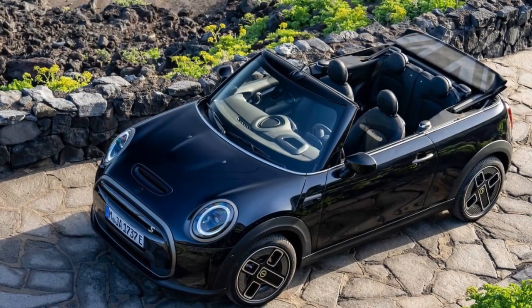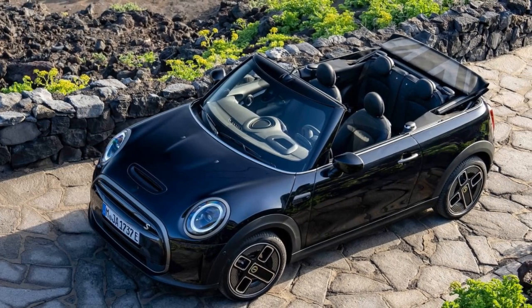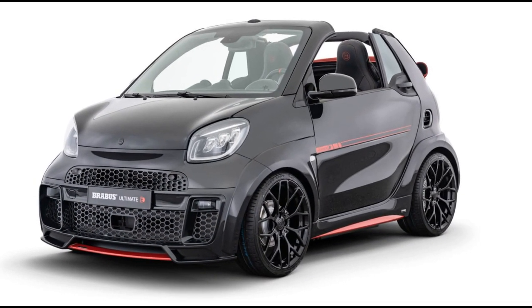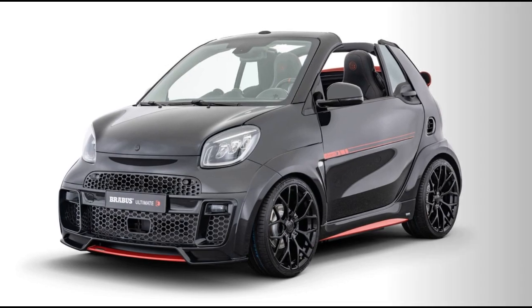On the other end of the spectrum, the Peel P50 holds the title of the smallest car ever produced. While original examples fetch high prices, modern recreations offer a more affordable option for those intrigued by its minuscule dimensions and quirky charm.